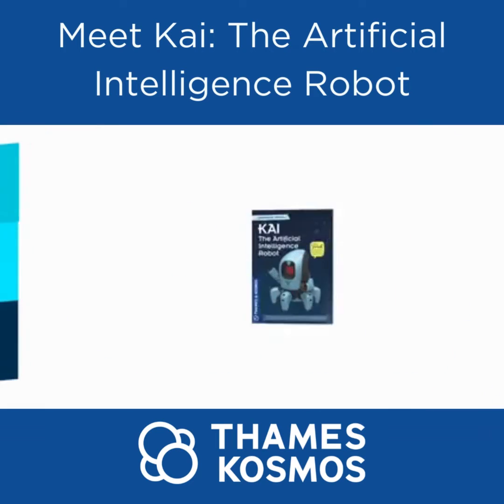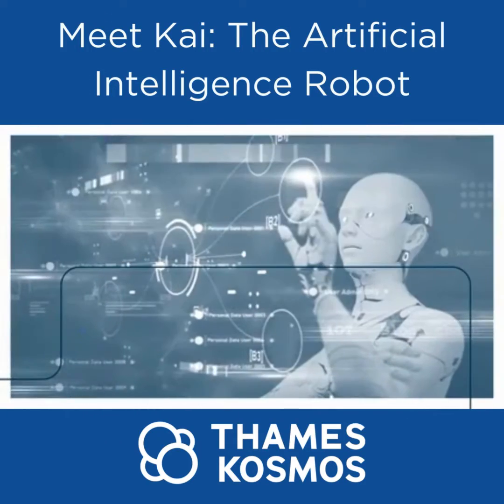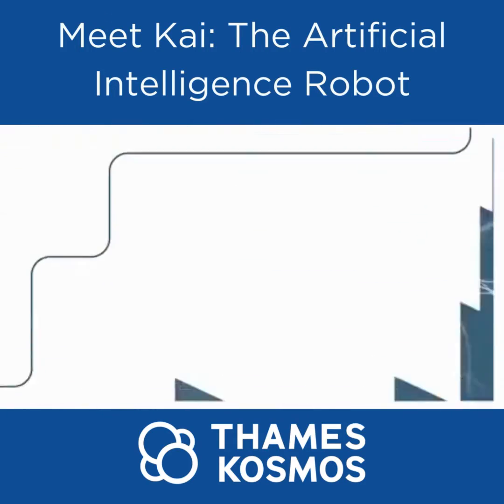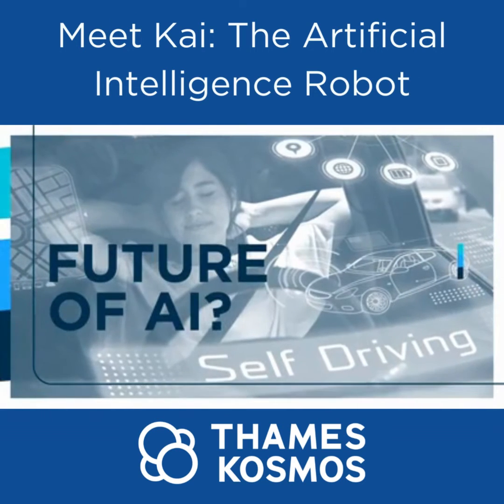The 64-page experiment manual provides assembly and programming instructions, as well as lots of fascinating information, including: What is AI? How do people and robots think and learn? What does the future of AI hold? And so much more.